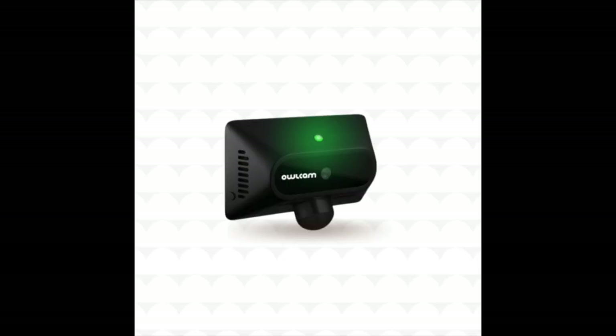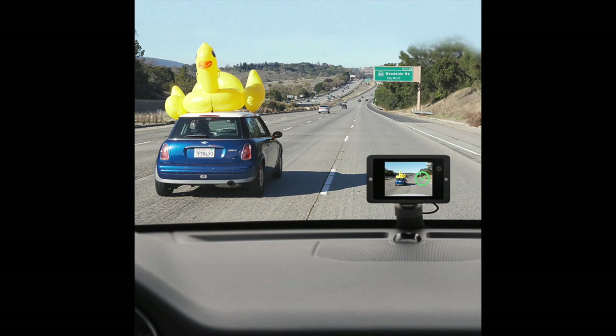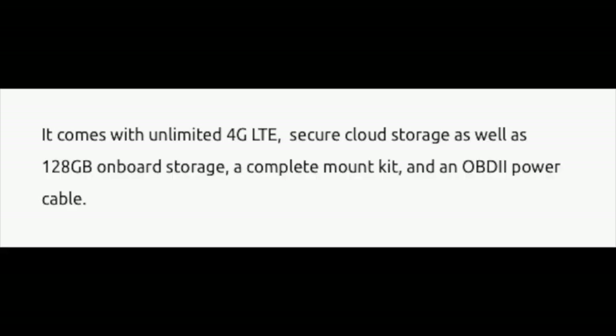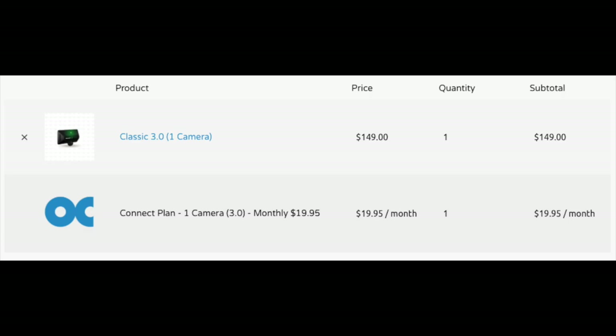The next solution is the OwlCam Classic 3.0. It is a dual-facing dashcam with a 2.4-inch touch display, and it is an all-in-one AI-powered personal vehicle security system providing anti-theft alerts and notifications. When an impact or broken glass are detected, it instantly sends a video alert to your phone. It comes with unlimited 4G LTE, secure cloud storage, and 128 gigabytes of onboard storage. Footage can be accessed via the OwlCam app. The cost is $149 for the unit, and you can pay $20 monthly or $192 annually for their cloud service.